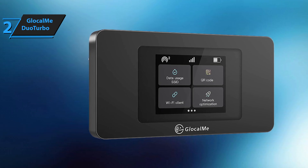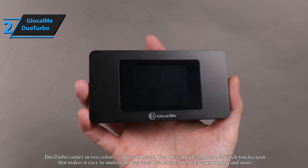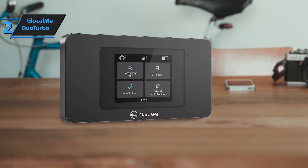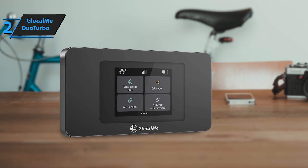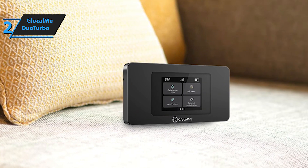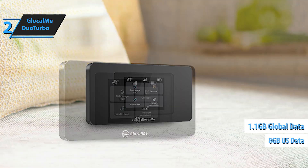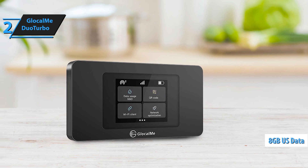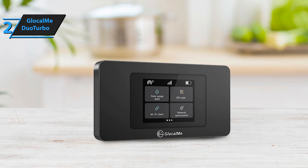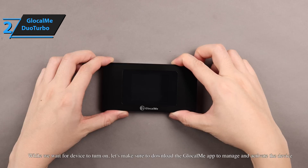Durability is another strong suit of the Duo Turbo — it has endured numerous tumbles and continues to perform like a champ. Battery life is impressive as well, with minimal drain over extended use. A handy tip from users is to keep the device on the 2.4GHz setting to curb data consumption, and disabling the data saver feature can enhance its performance. Included with the Duo Turbo is 1.1GB of global data and 8GB of U.S. data, offering flexibility based on your travel itinerary. Just remember, the 8GB is usable for 30 days post-activation. The Duo Turbo is a great choice for anyone seeking a reliable, versatile Wi-Fi solution on the go.